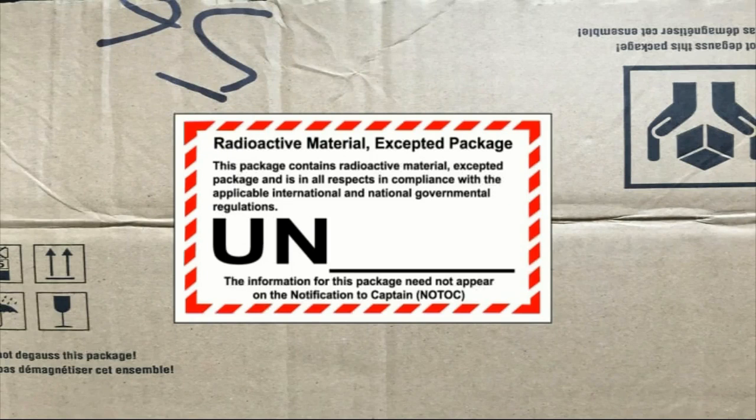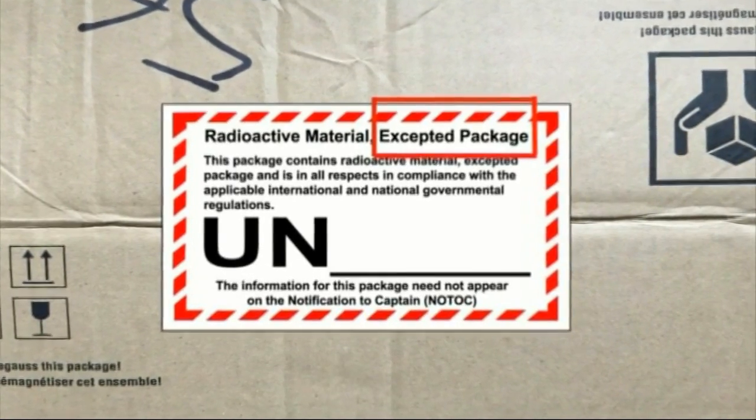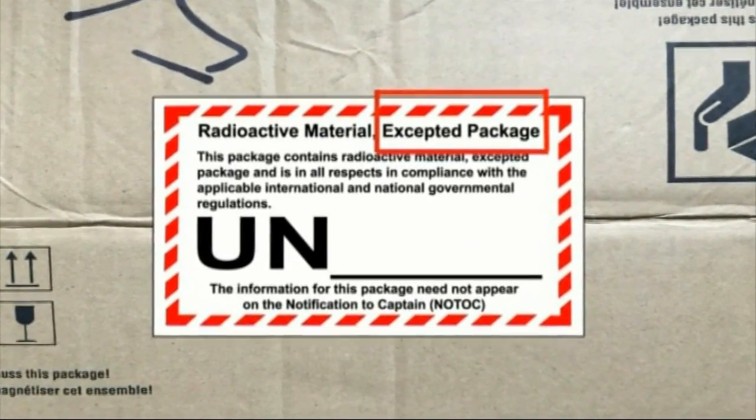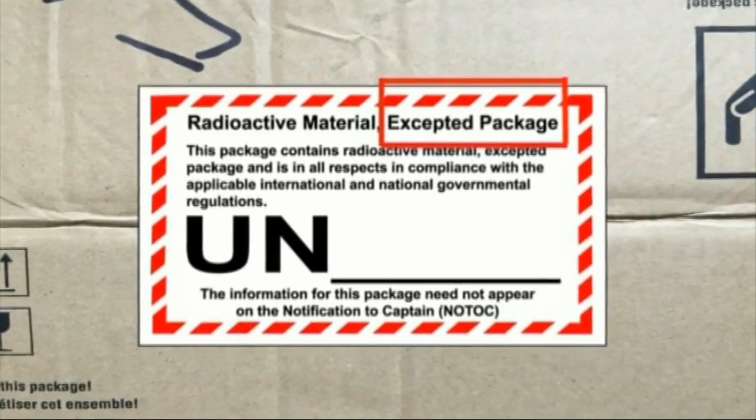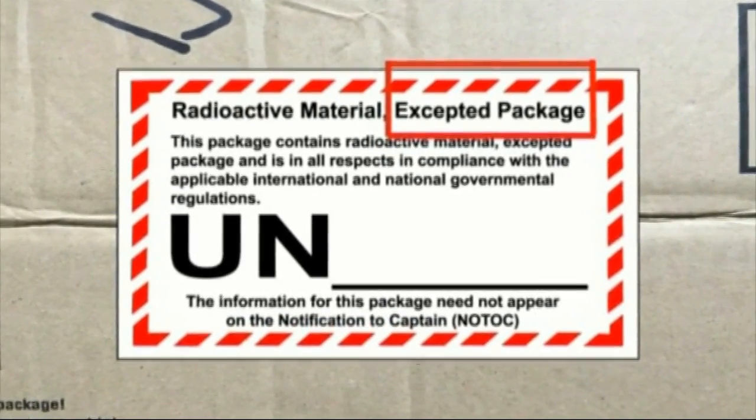Excepted packaging is restricted to content with such low levels of radiation that the potential hazards are insignificant. A common example might be the postal packaging used to carry medical radiopharmaceuticals — packages that contain radioactive material that would eventually be injected into a patient's arm. Therefore, the concern about that package being involved in an accident and releasing its contents is understandably very low.